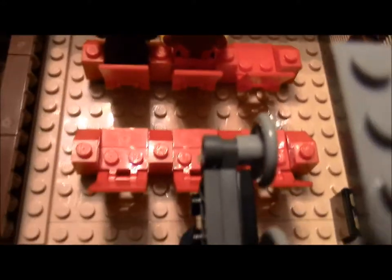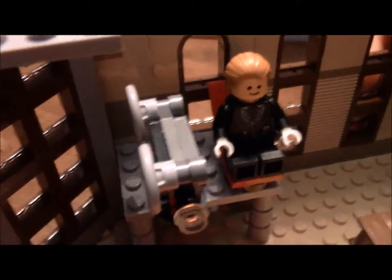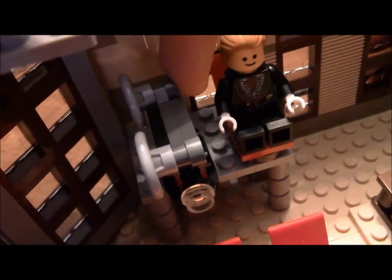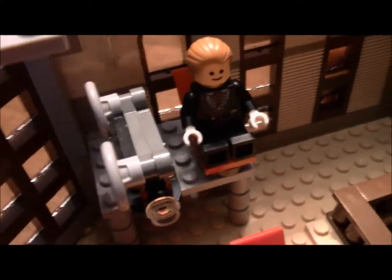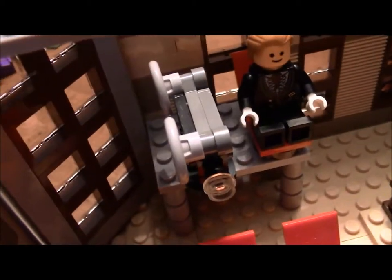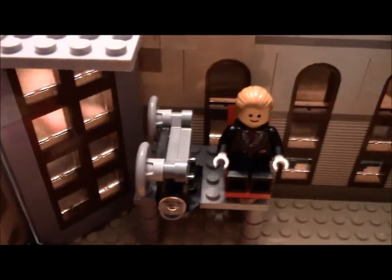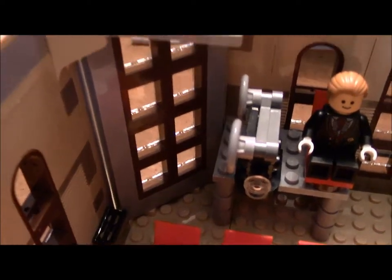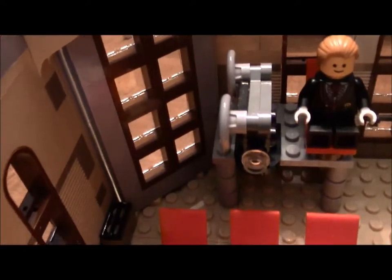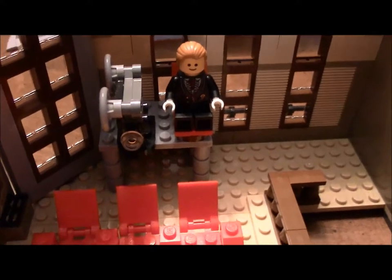They didn't even provide stairs. Here's the projector operator. One thing to note is that the instruction booklet told you to put the film reels on this side, but my grandfather — who's a big film buff — pointed out they should actually be on the right side. That's how they traditionally did it back in the day before they switched to digital. Also, they put this window behind the marquee side for some reason, which I don't understand.